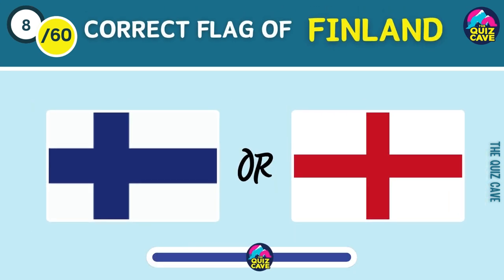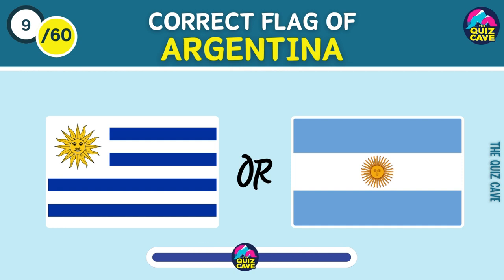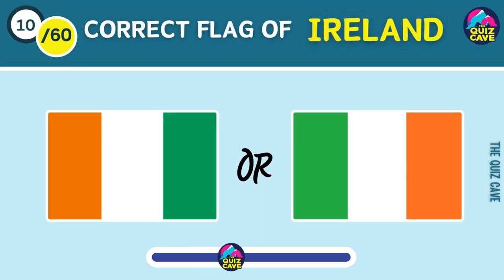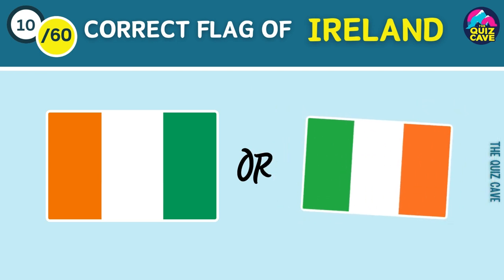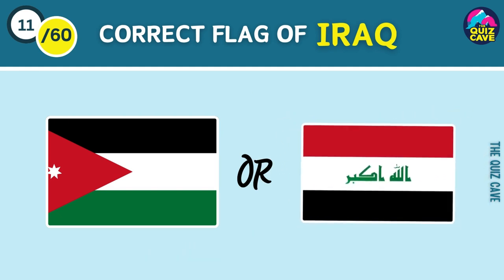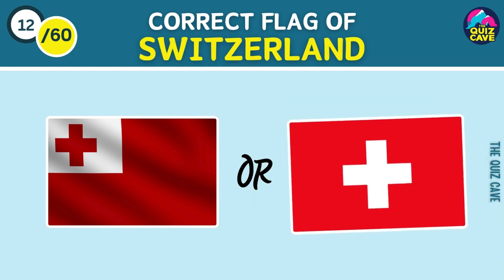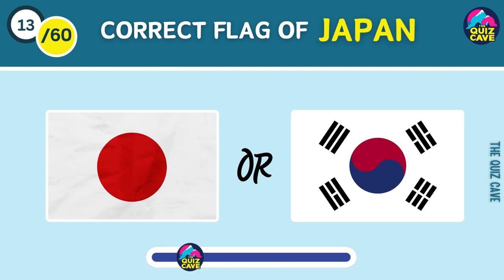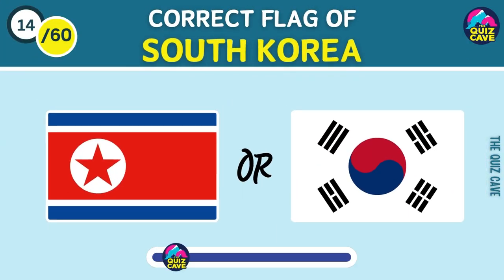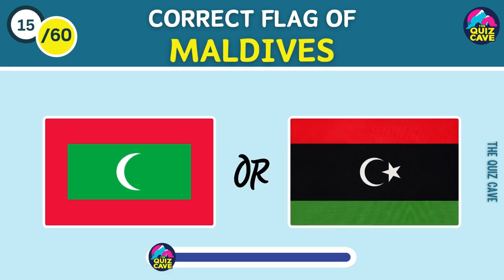Flag of Finland. Argentina's flag. Yes, the correct flag of Ireland. Which one is Iraq's flag? Correct flag of Switzerland is... Flag of Ireland. Flag of Japan. Yes, the correct flag of Maldives.